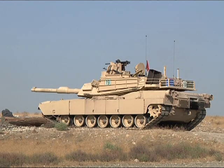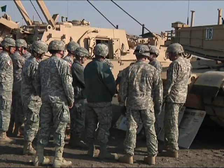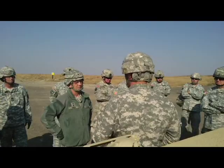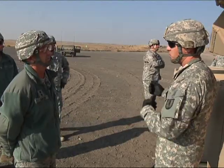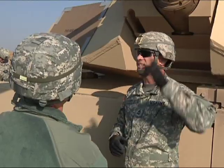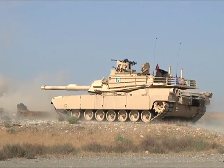Not many people get the opportunity to experience the power of a tank up close. The senior leadership of the Idaho National Guard did just that Thursday at the Orchard Combat Training Center. Adjutant General of the Idaho National Guard, Major General Gary Saylor, and other key leaders spent the day learning the capabilities of the latest in armored weaponry and what it takes to operate it.